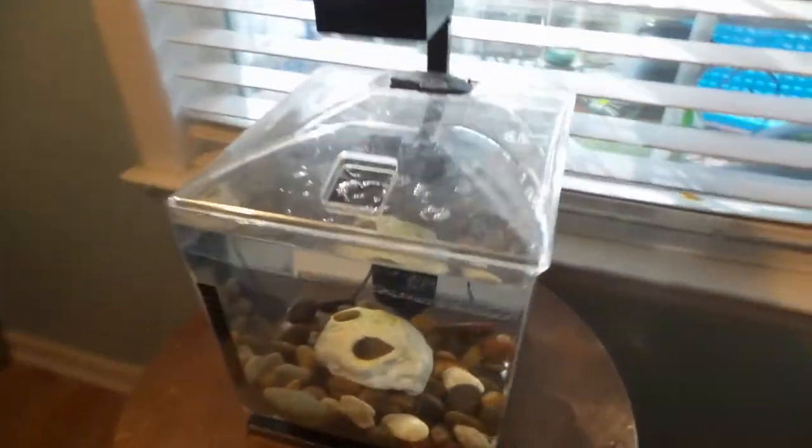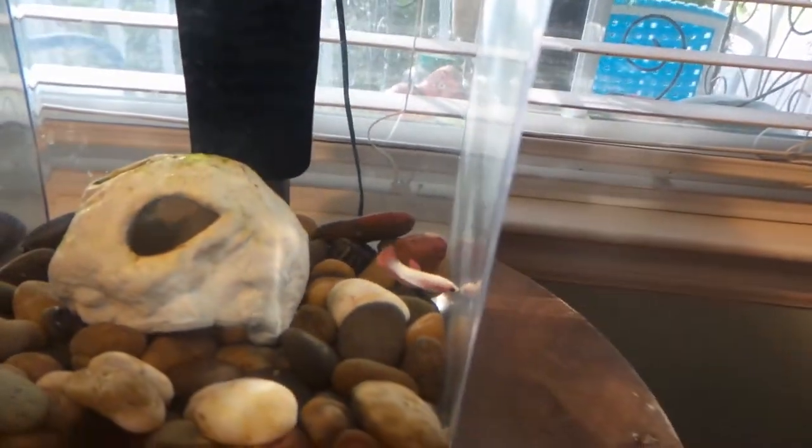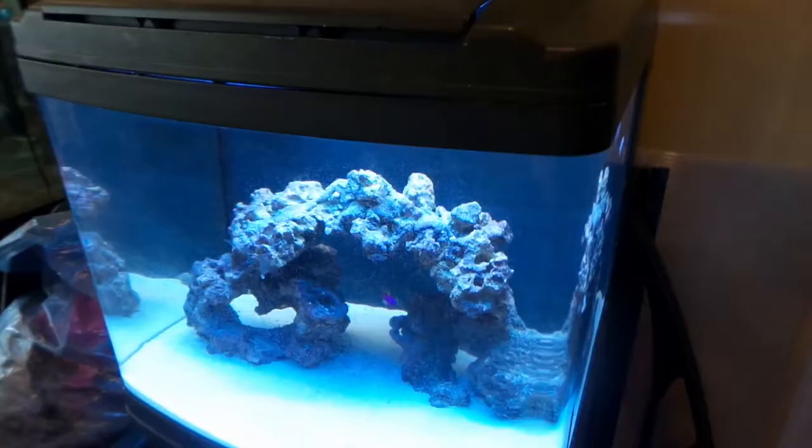Now he can swim around and check everything out. Speaking of bettas, here is the baby female betta right here — she's been doing a lot of growing and a lot of eating, and absolutely loves mysid shrimp. We'll feed her in a few minutes. And Chungus, my flower horn, is always wanting to bite me and always wanting to eat — we'll come back and feed him in a few minutes.